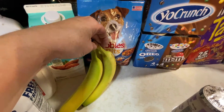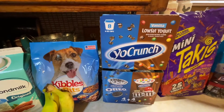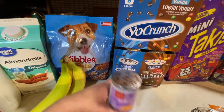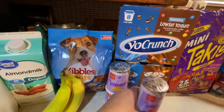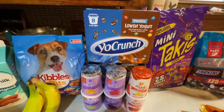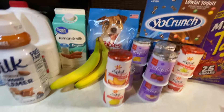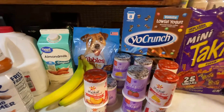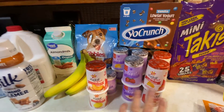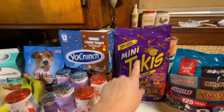Some bananas — we got three. I grabbed some Yo Crunch for Hayden, eight of them in there: four Oreo and four M&M. We got lots of yogurt this time. I got him some more of the whips — the orange, the key lime, raspberry, chocolate mousse, French vanilla, cherry, coconut, strawberry, strawberry cheesecake — or no, that's cherry cheesecake. We got lemon, peach, orange cream, and strawberry cheesecake.